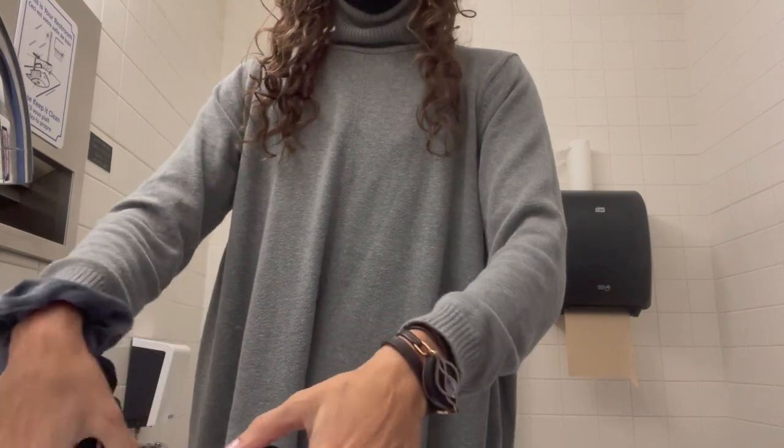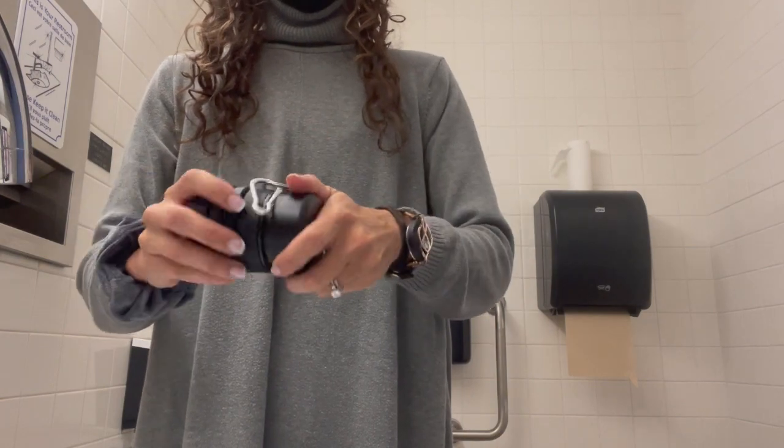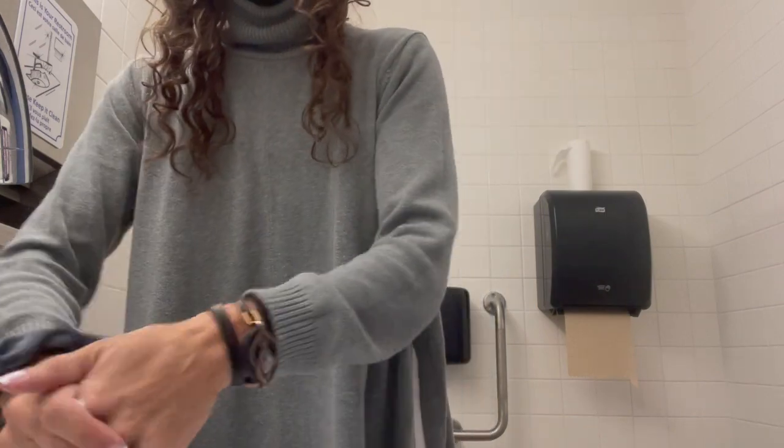And then when you're done, you just empty it. Get the remaining water out, fold it all up, and keep the tube back in. It's literally compact.